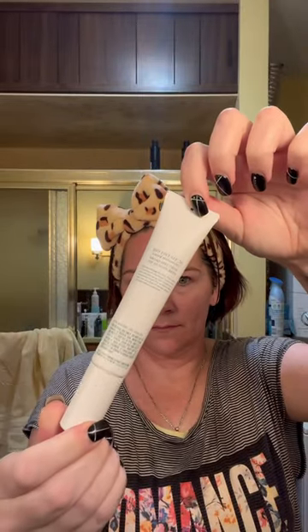This is the Biotint Tinted Moisturizer in the shade 2W. This definitely wasn't my shade, but it helps smooth any imperfections I had. This actually has buildable coverage and gives a satin finish.